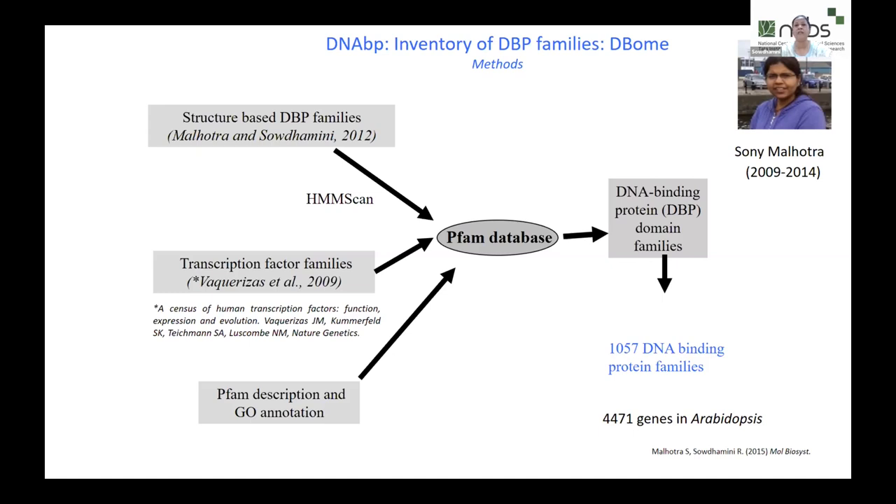Once the database was ready, having already done genome-wide surveys for other protein families, Sony looked into the Arabidopsis genome and identified 4,471 genes. This number doesn't just come straight away — we perform large numbers of computational validations and Sony consulted a huge amount of literature. At this point, I really ought to let Sony explain what she felt and found when looking for the DNA binding protein families.